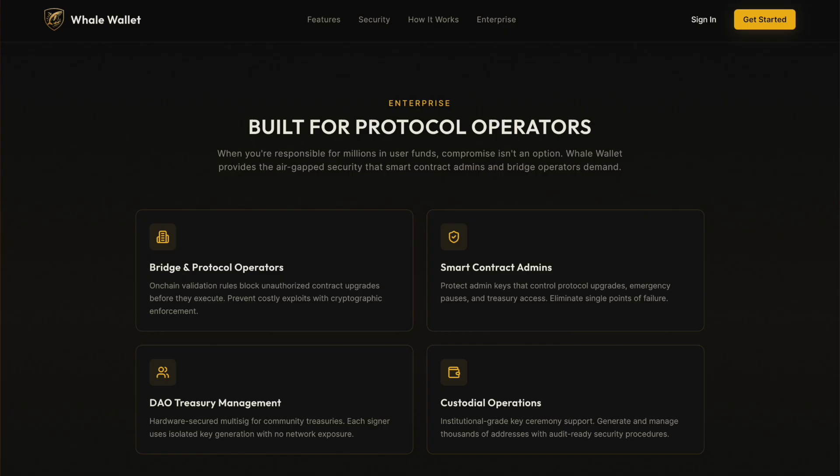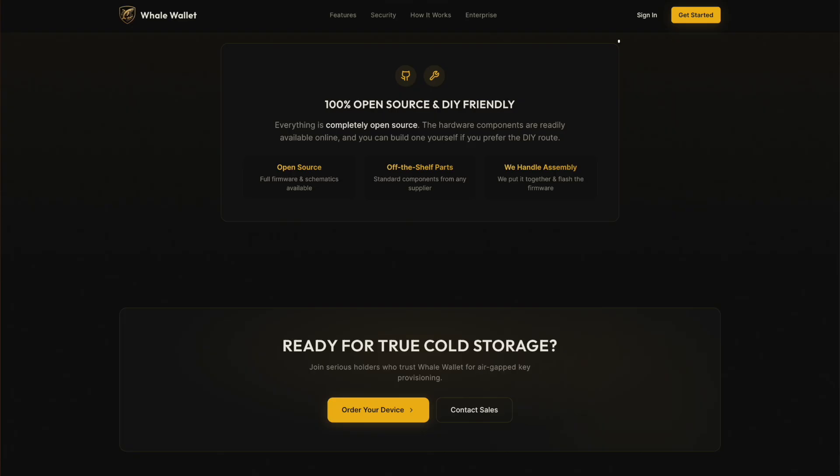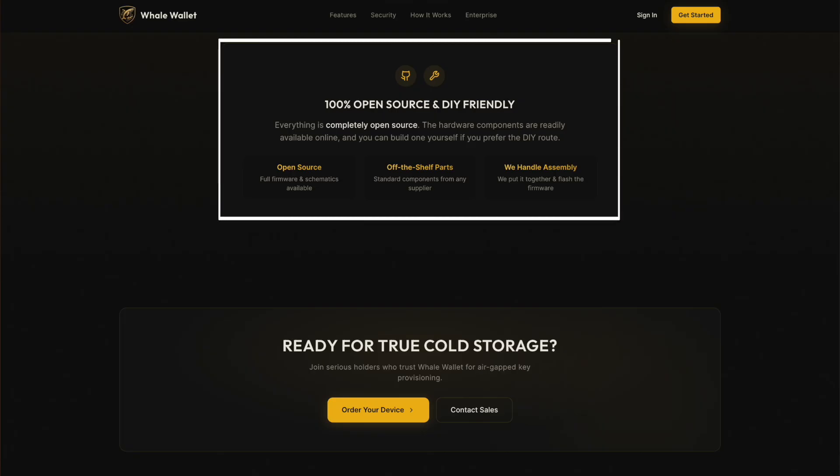For enterprises, this is where Whale Wallet really shines. It's built for bridge operators, smart contract admins, DAO treasuries, and custodial operations managing millions in user funds. Hardware-secured multi-sig, isolated key generation, and cryptographic enforcement help eliminate single points of failure and prevent unauthorized upgrades. The software and hardware designs are 100% open source, with full firmware and schematics available. You can even build the device yourself, or let the team handle assembly and verified firmware flashing.